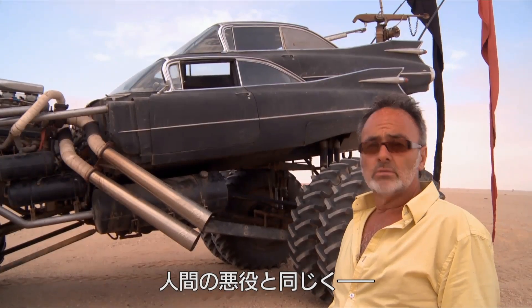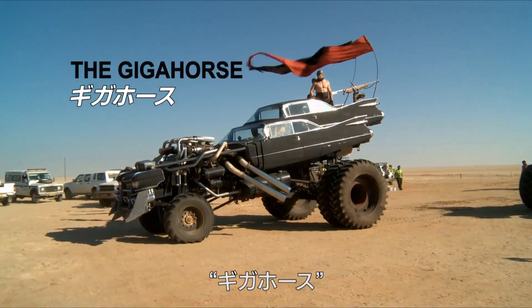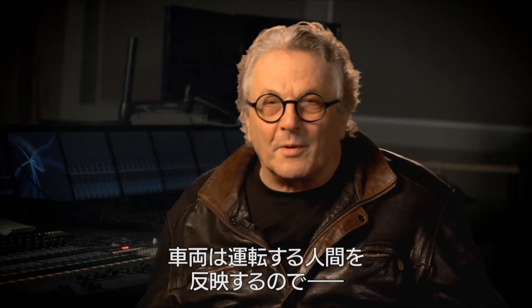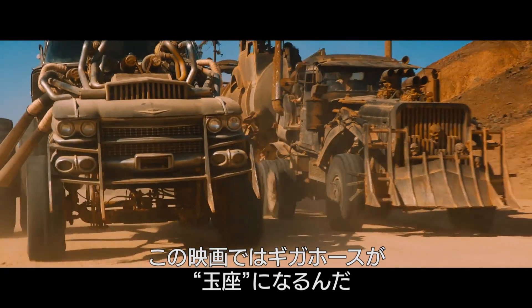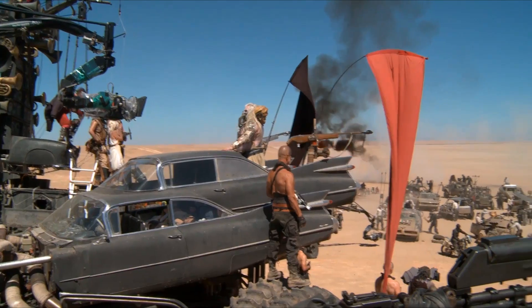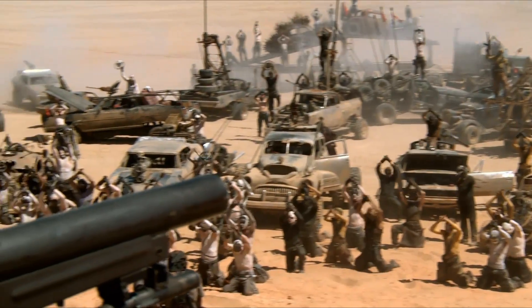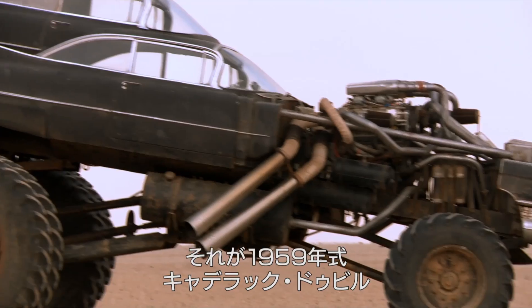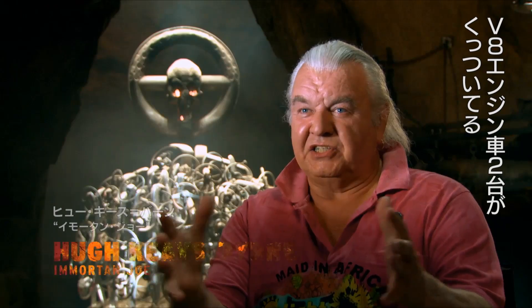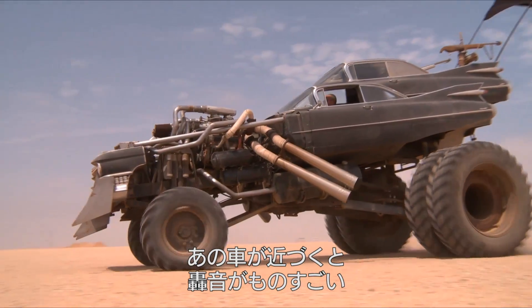For every hero, there's a villain. For every XB Interceptor, there's the Giga Horse. The vehicles are almost like an extension of the characters. And because this is a movie on wheels, the Giga Horse is the throne — it has to be the biggest vehicle. In a world where there's barely one of anything, to show you had power, he's the man who's got two of everything. So, a pair of 1959 Cadillac Coupe de Villes, two V8 engines locked together into one shaft. It seriously rocks when you hear that thing come through.